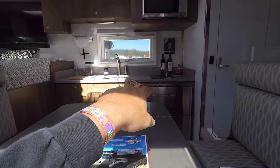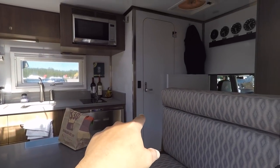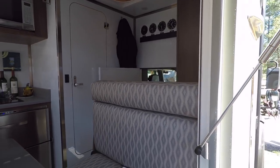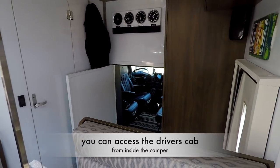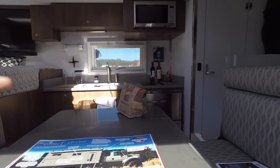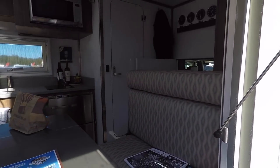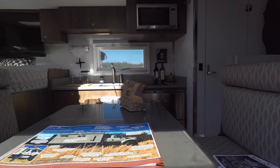Sink, cooktop, fridge, microwave, and there's a bathroom - a full-size bathroom in there. That is awesome. Here's the cool part: you have access to the driver area, which is really important. You're out here camping and something comes up, you've got to go - you can just run to the driver's seat and drive away. You don't have to jump out and then get back into the cab.